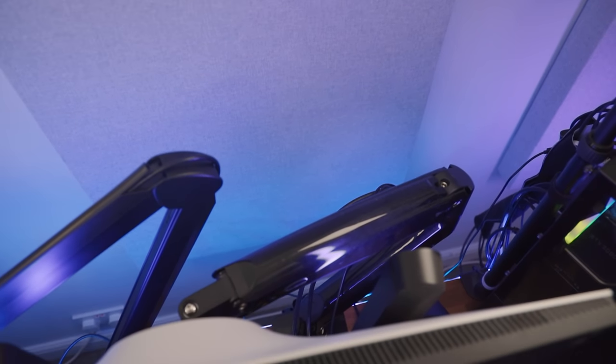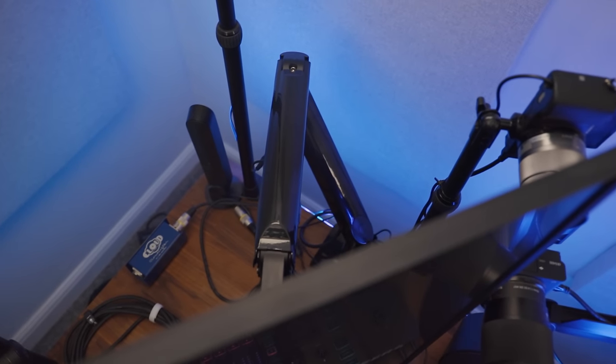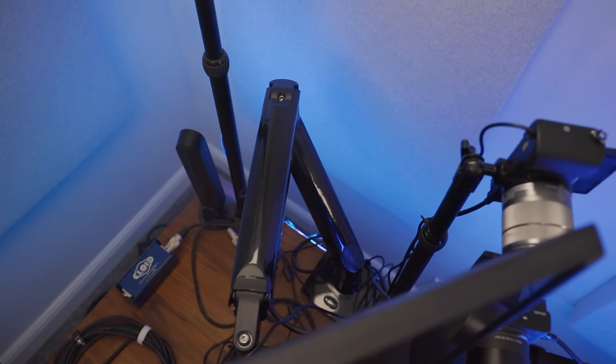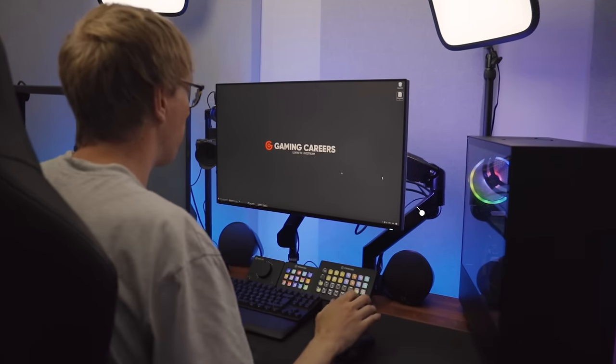Both monitors are mounted to InVision monitor arms through the VESA mounts. These are different to the models that I had in my setup three years ago, although they're from the same company. These ones support a little bit more weight as these new monitors are a little bit heavier — I think they support up to 12kg, which is a bit overkill, but I needed to support a bit more weight for these heavier monitors to still be able to move them around.